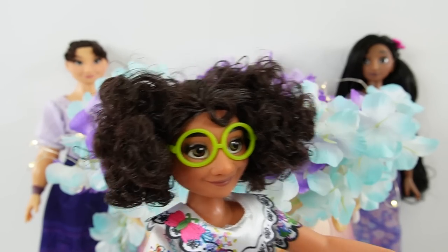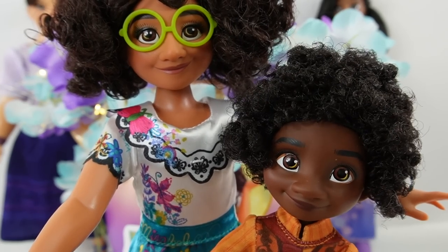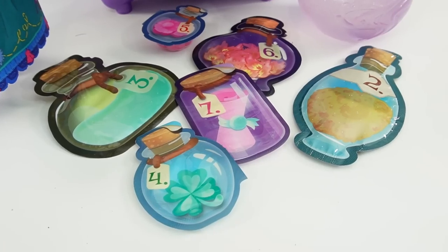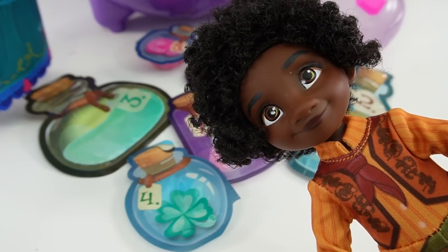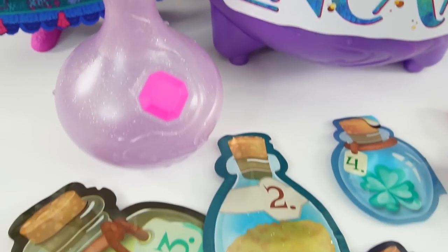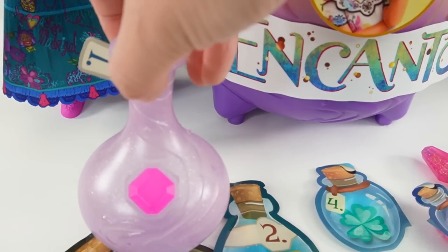Hi everyone. I am Maribel, and today is Antonio's special day. This is Antonio — hello — he's my cute little cousin. Today we are finding a new friend for him using our magic cauldron. I am so excited, I can't wait to see who it is. Here are all the different potions we're going to be adding. With each potion we're going to find a fun surprise, and at the very end we'll find his new friend. Let's go ahead and get started. Are you ready? So over here we have a whole bunch of potions and we're going to add them in one by one.